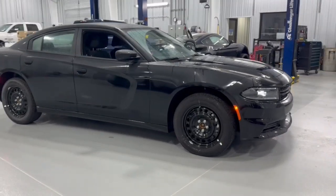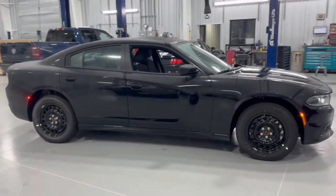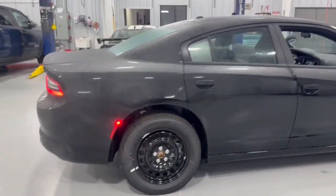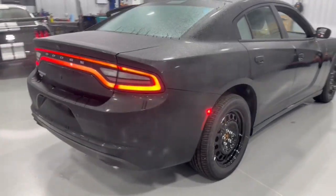Get into a car with value. 2023 Dodge Charger with less than 25,000 miles on the odometer — this vehicle provides excellent value.